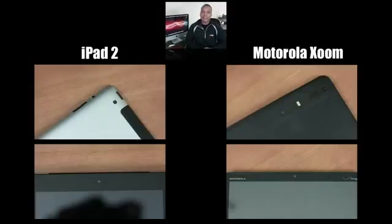Both tablets have front and rear cameras. The Motorola Xoom has a 2 megapixel front-facing camera and a 5 megapixel rear camera that shoots 720p HD video and has an LED flash — a point the iPad 2 lacks entirely. The iPad 2's front camera is VGA and the rear camera also shoots 720p HD video at about 30 frames per second.